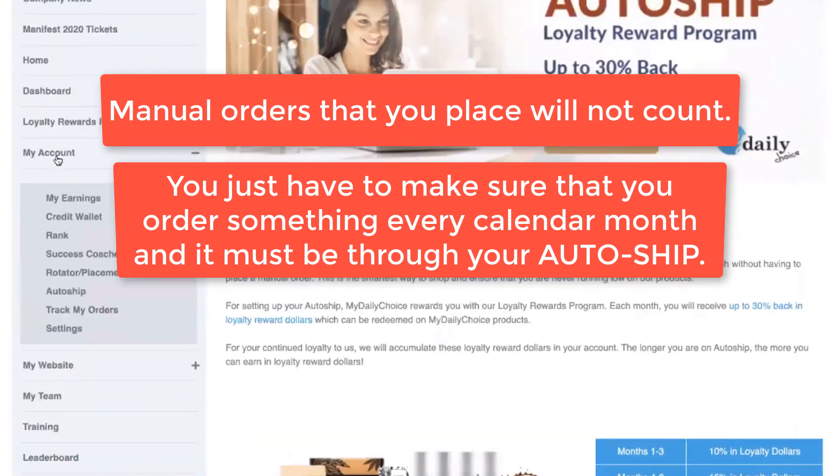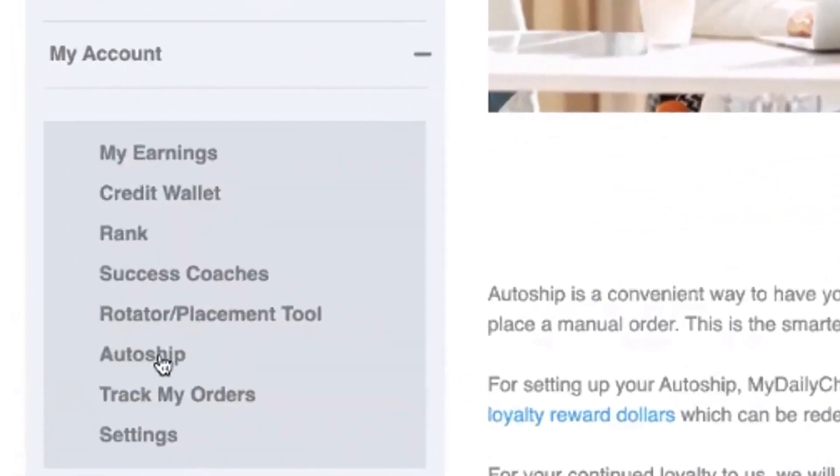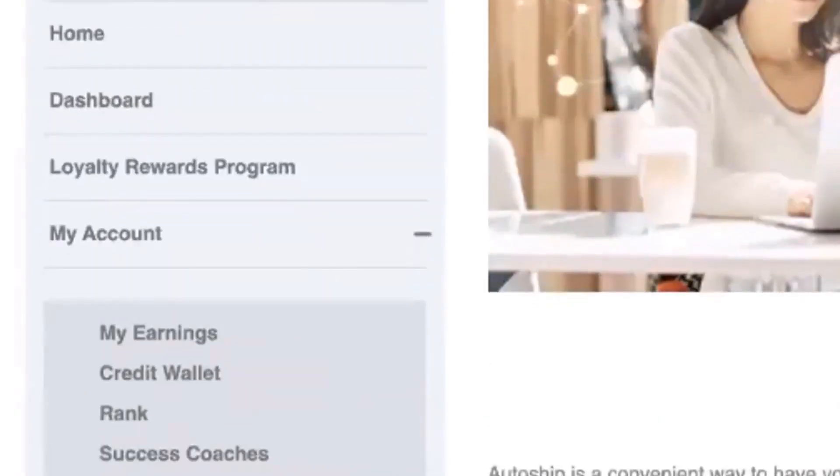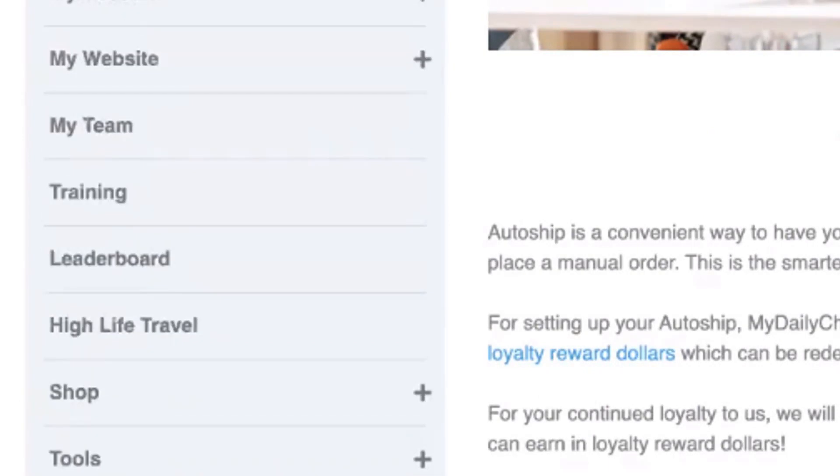To access your AutoShip, click on My Account, and underneath My Account you'll see an option that says AutoShip. You can also get to AutoShip through your settings, which you can find under My Account or in the top right of the back office. That's where you can set up, change, and manage your AutoShip.